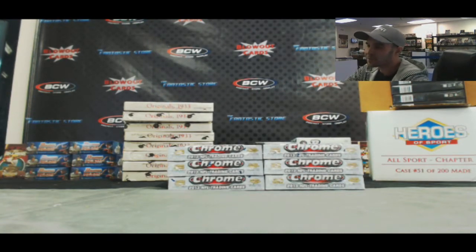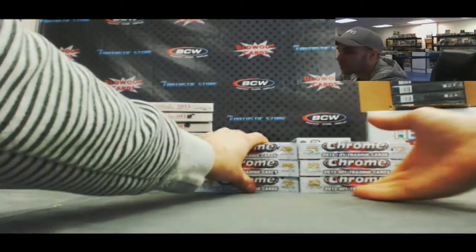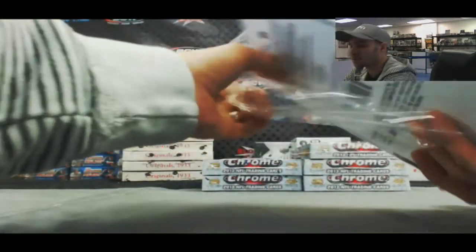Ladies and gentlemen, we are back again. We've got a half-case divisional break — 2013 Topps Chrome Football. Appreciate everybody's participation. Good luck. See if we hit a super refractor.